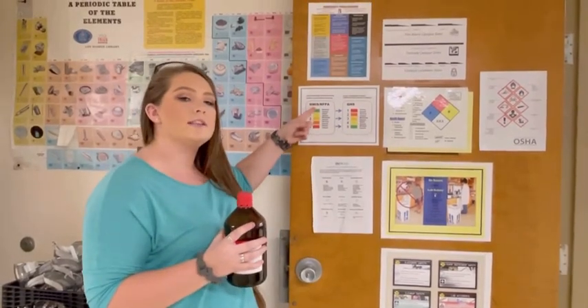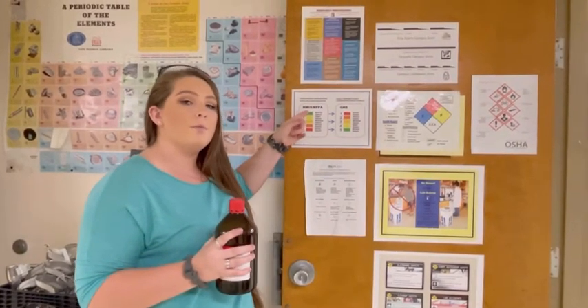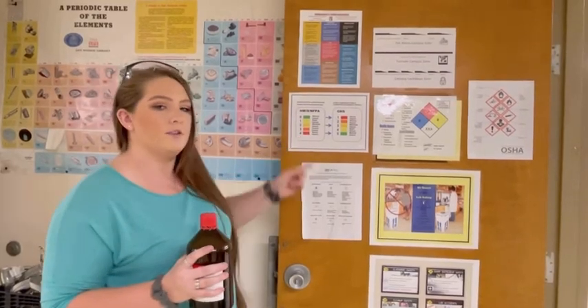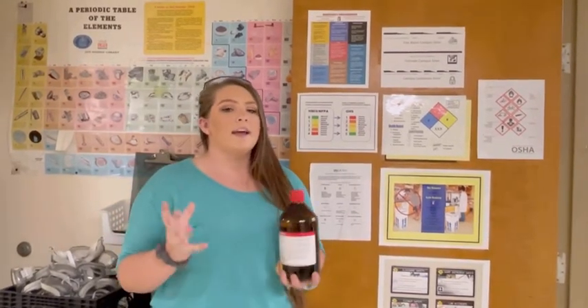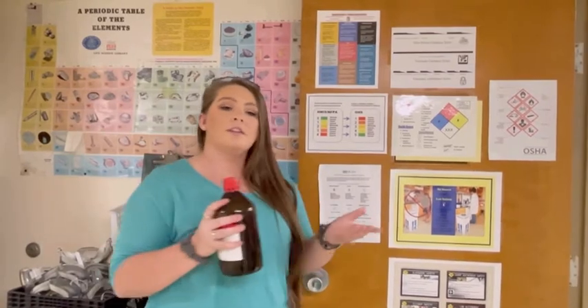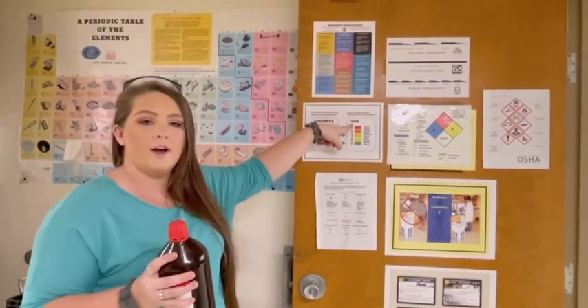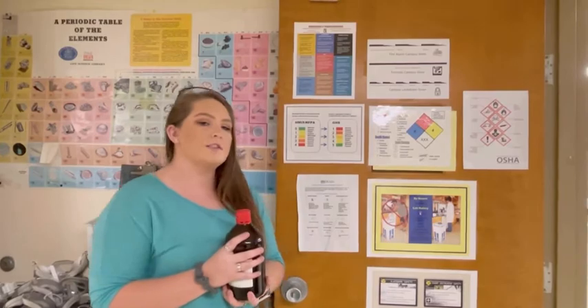NFPA has more letters, so higher letters, higher number, more hazard. GHS has fewer letters, so less letters, less numbers, more hazard. Be sure to familiarize yourself with the NFPA diamond and the GHS symbols so you can enjoy a safe laboratory experience.